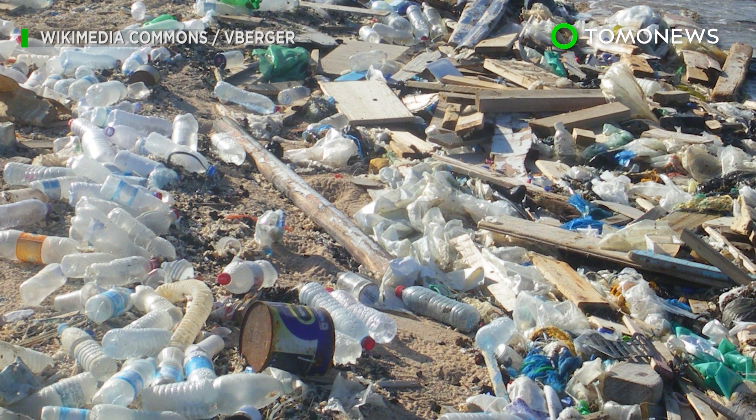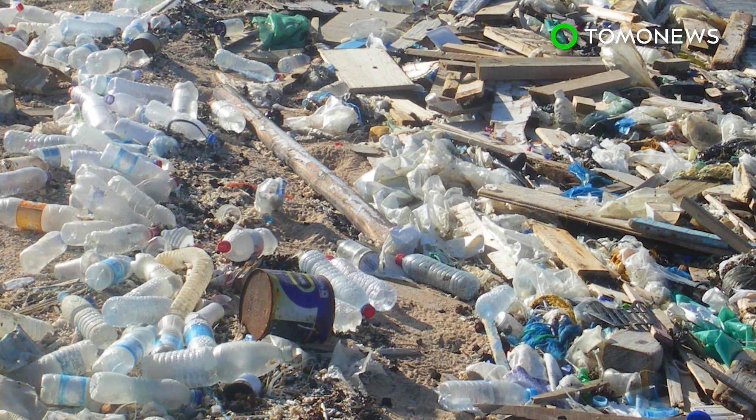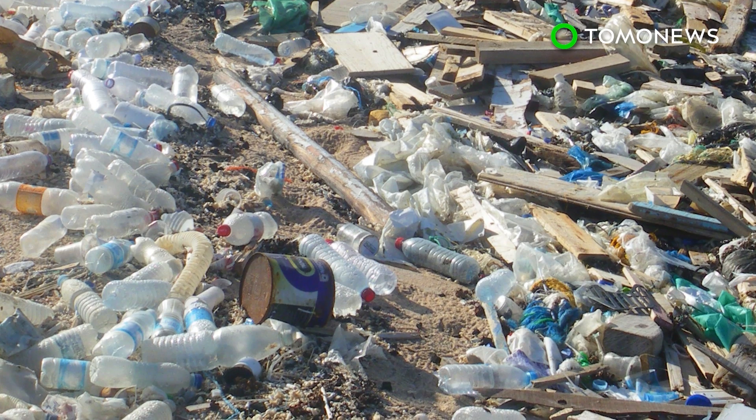Scientists want to study the chemical process that allows polyethylene to be degraded, which may be adapted into a solution for managing the world's plastic waste.